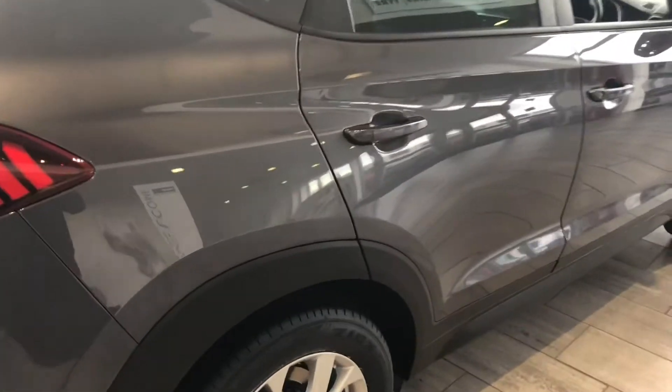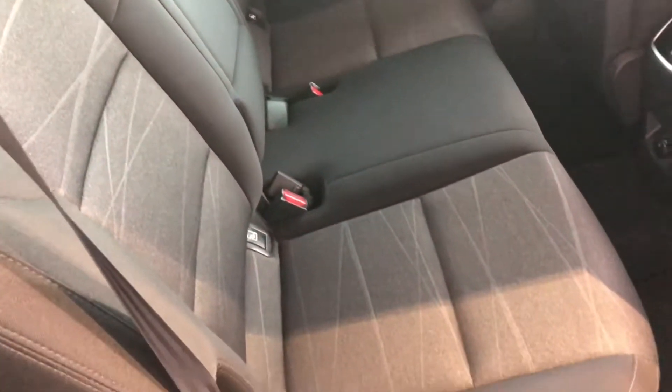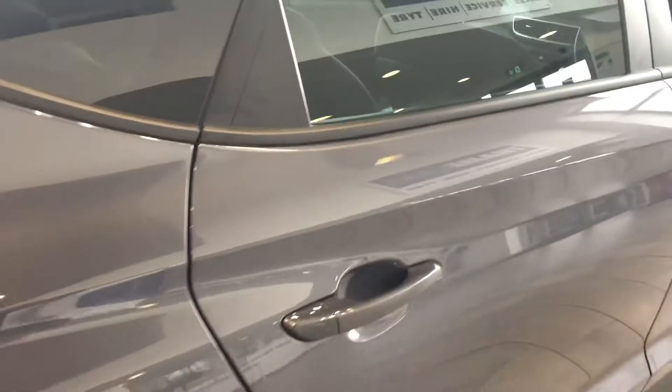Got some nice features on here. In the back, mint condition fabric seats, you've got electric windows all round, isofix and three-point seatbelts. There's a charger on the mat there too.